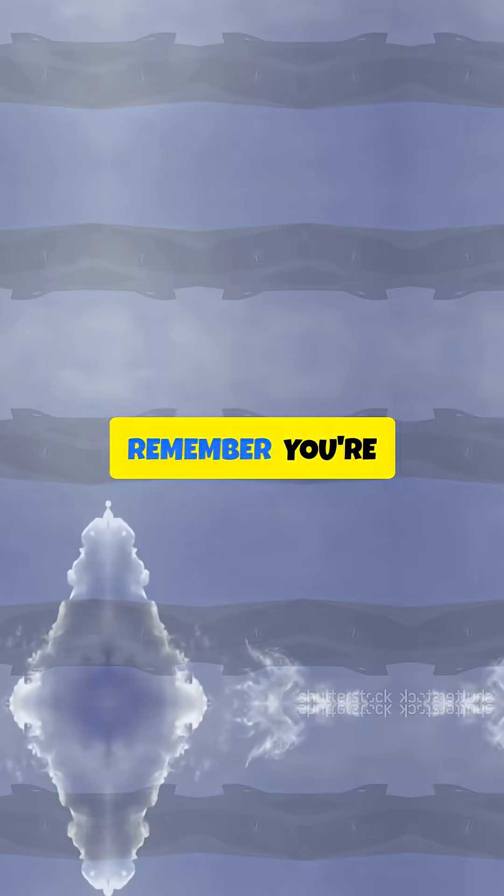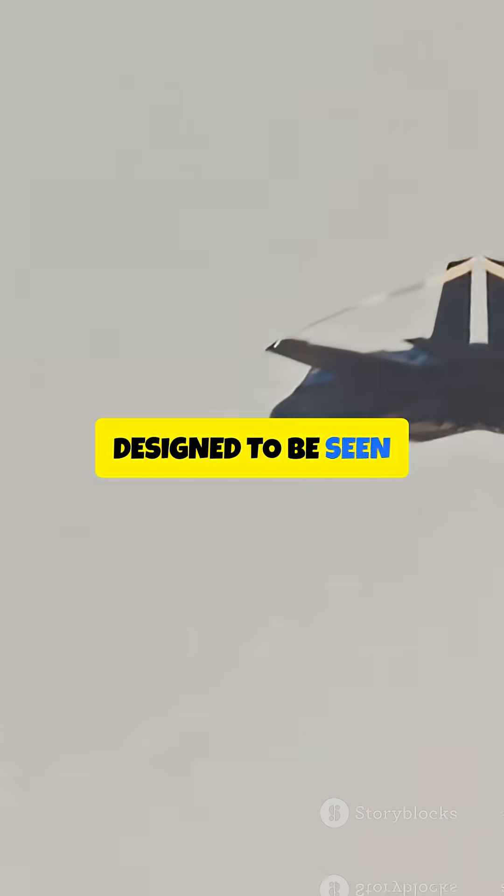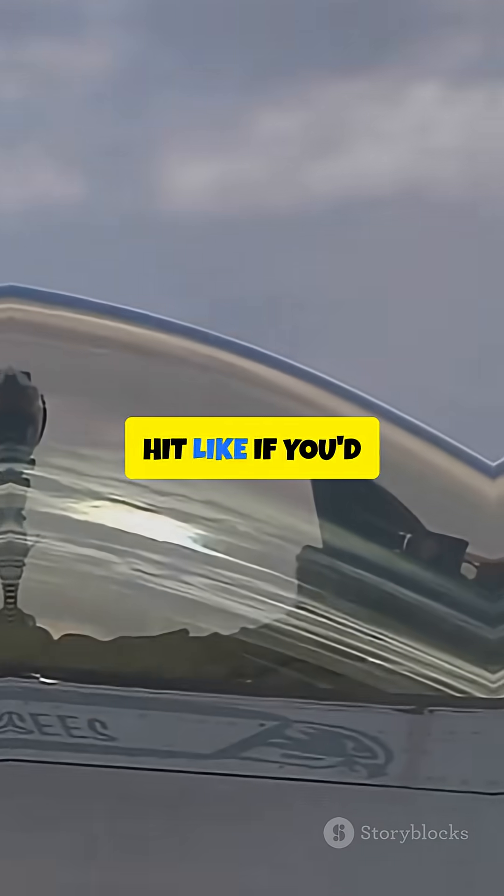So, next time you spot the B-2, remember — you're seeing a masterpiece of engineering, one designed to be seen as little as possible. Hit like if you'd love to fly one.